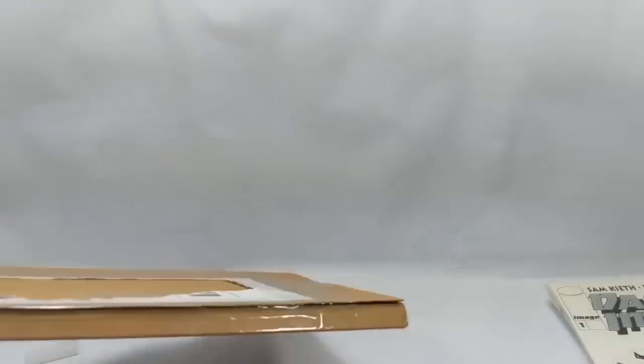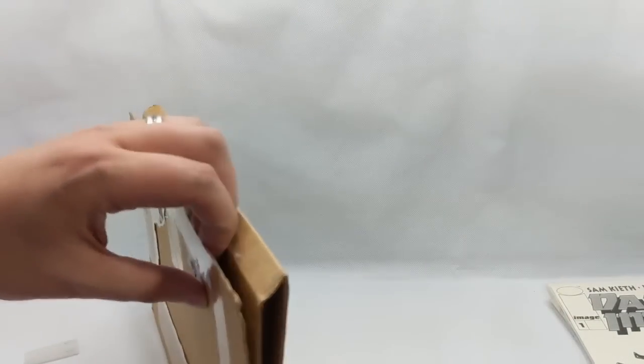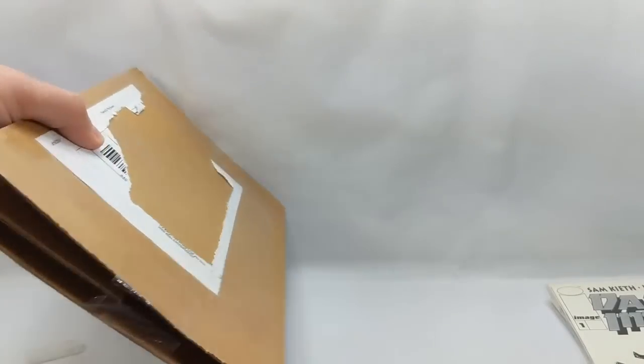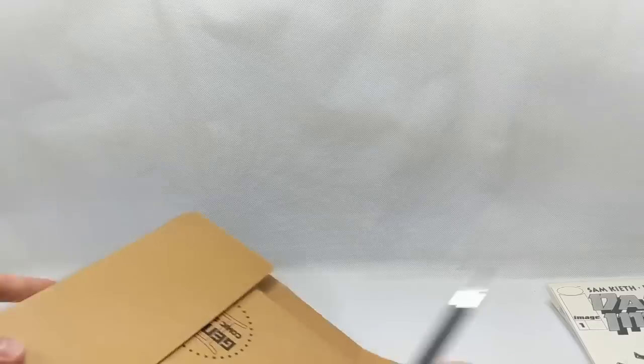Next up — Gemini Mailer. At least I hope it's a Gemini Mailer, that's what it looks like. So easy to open. Yes, Gemini Mailer. This one's in really good shape too — I'll definitely keep this and reuse it.